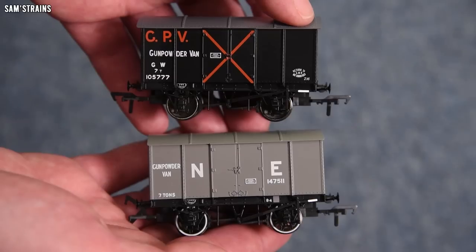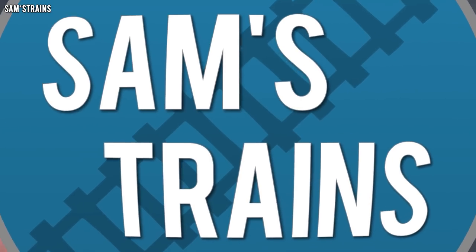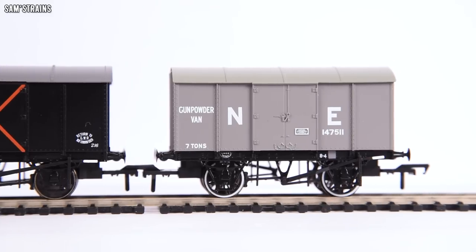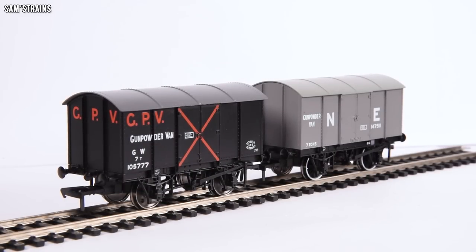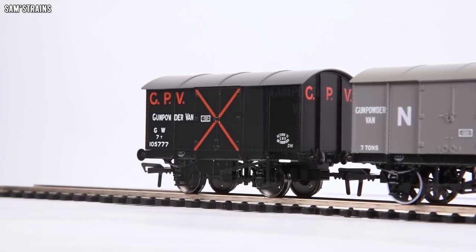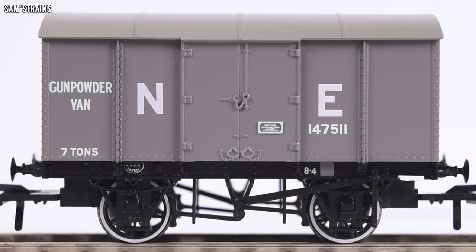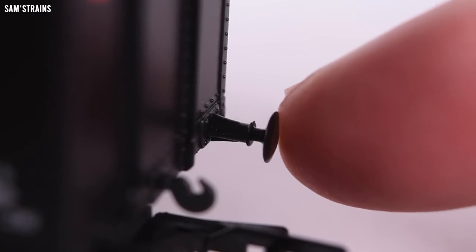Now let's take a much closer look. We'll see what the quality is like, look at the level of detail, and try to figure out whether these are worth the extraordinary price. The level of detail on these is really good and they are high quality wagons overall. But are they worth the money — worth over £30 at RRP? For me the answer has to be no. If these had been released at Oxford's price of £14.50 then these would be very impressive, but at £28 or £32.95 these just had to be better to justify that price.